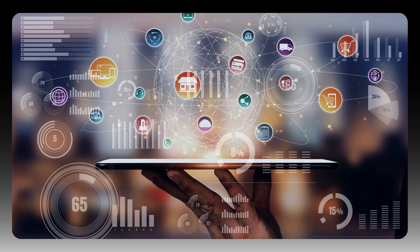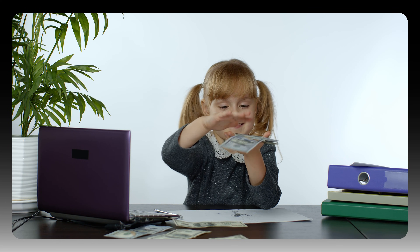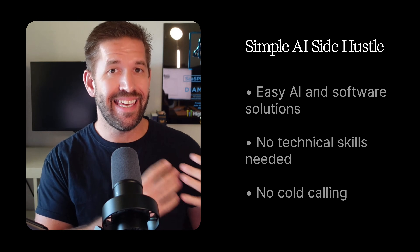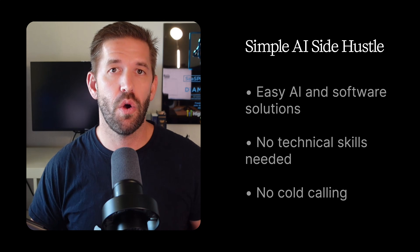You are about to learn exactly how to build an online business model that many beginners are using to generate real income by helping local businesses with simple AI tools, all from the comfort of your own home. It's not dropshipping, becoming a social media influencer, or any of that. You're going to learn how to build a real business selling easy AI and software solutions to small local businesses.